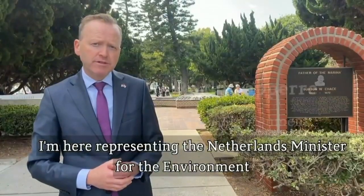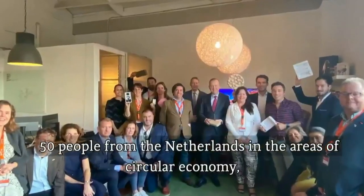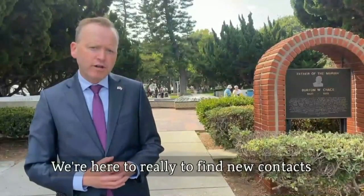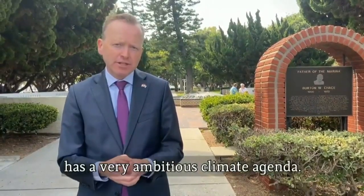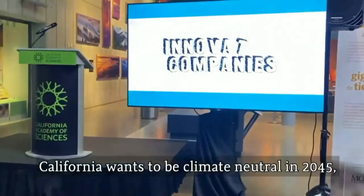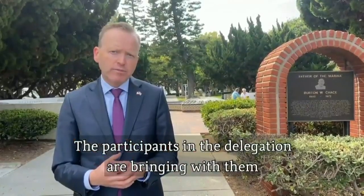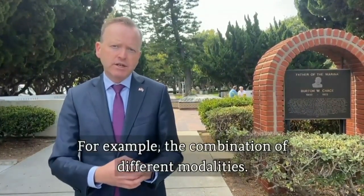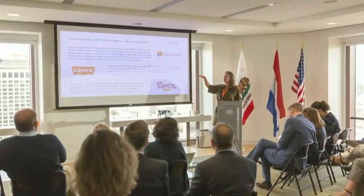I'm here representing the Netherlands minister for the environment. I came to California with a delegation of about 35 companies, 50 people from the Netherlands, in the areas of circular economy, smart mobility, sustainable mobility, as well as climate resilience. We're here to find new contacts and new contracts. California, like the Netherlands, has a very ambitious climate agenda — California wants to be climate neutral in 2045. The Dutch can offer solutions to help them reach that target, including the combination of different modalities: combining car, bike, and public transport.